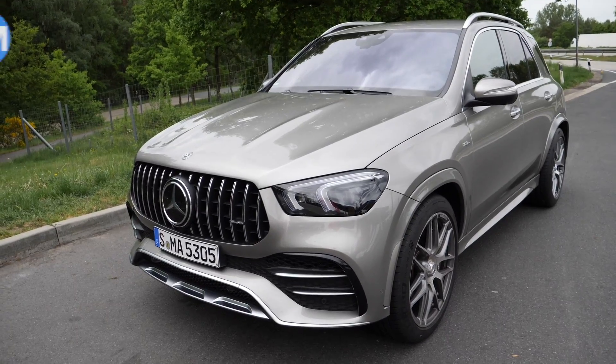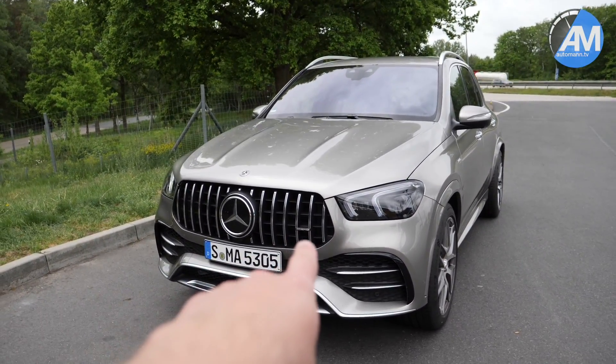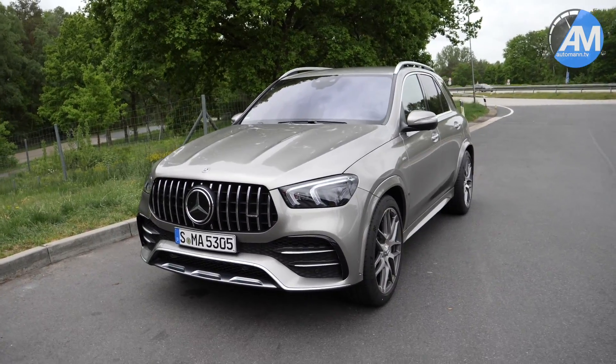Hey guys, how are you doing? You can likely see it as one of those vlog-style videos again. Our current test car is the Mercedes-AMG GLE 53.